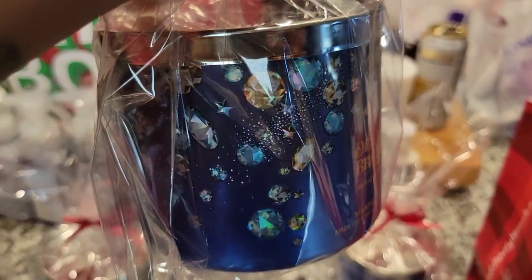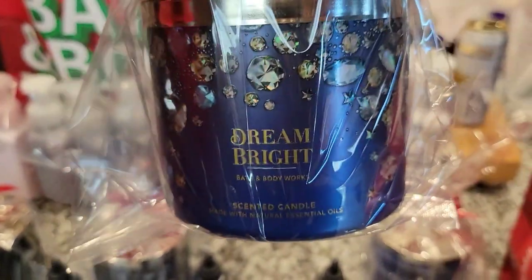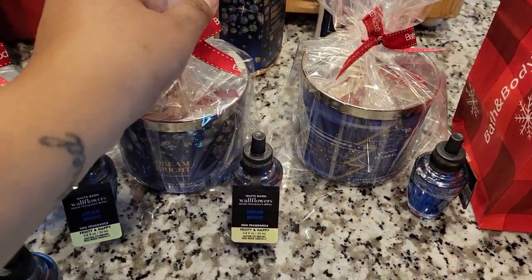But I also really do like that smell. Yum! And then look at these. Isn't that candle everything? I just love the diamonds and all the blue on that, so that was an extra added plus.